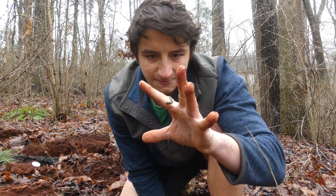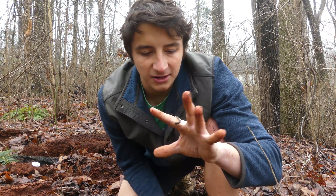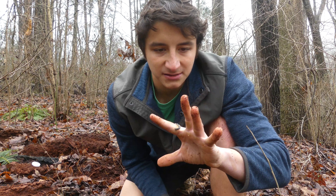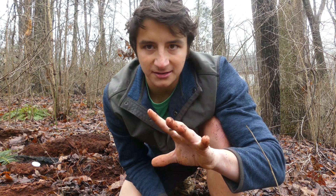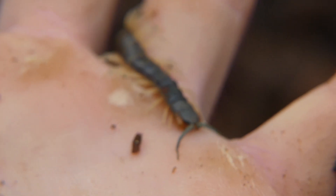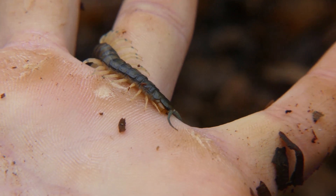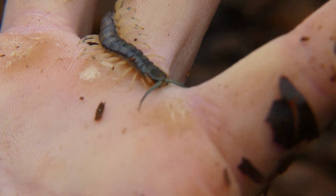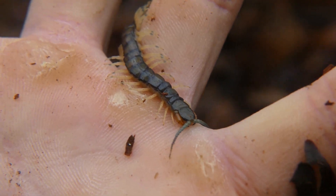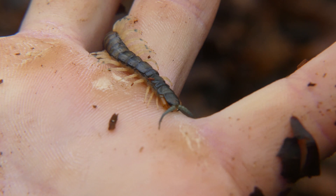I know lots of people are scared of centipedes, and I'll admit I'm not the biggest fan of them — they are kind of creepy looking with how many sets of legs they have. But there is no reason to be scared of them. Here in North Carolina, this is the biggest they'll ever get. As you can see, he's just chilling on my finger — he's not trying to bite me or anything. All this animal wants is to get put back under the log. They're not aggressive, they're not deadly, so there's no reason to harm these if you find them in your house or out in the wild.